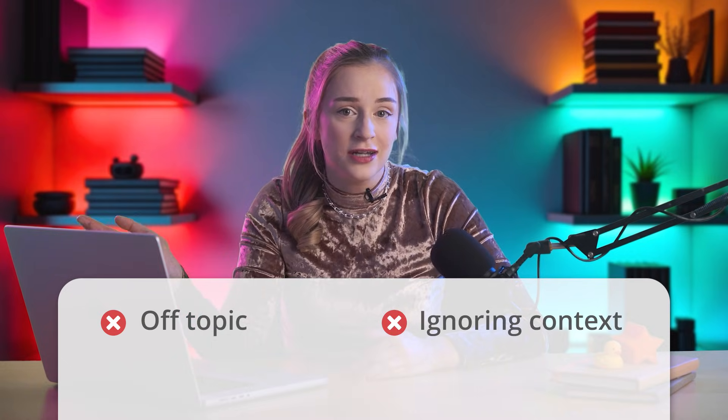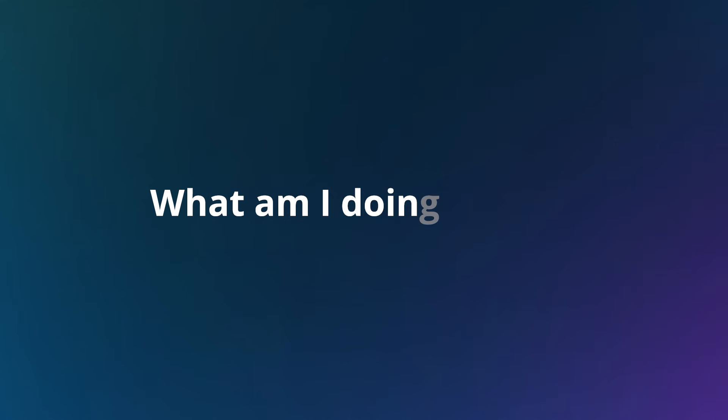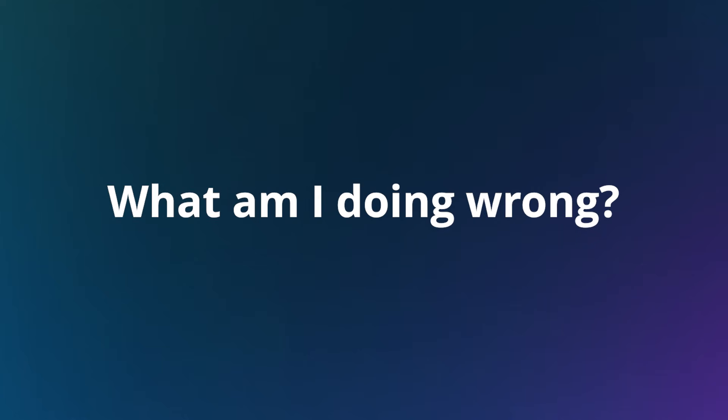You tell it exactly what to do, yet it ends up writing off-topic, ignoring context, changing tone, or flat-out ignoring directions. Deep down, you're probably thinking: what am I doing wrong?